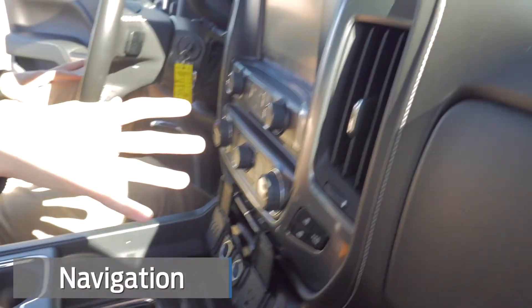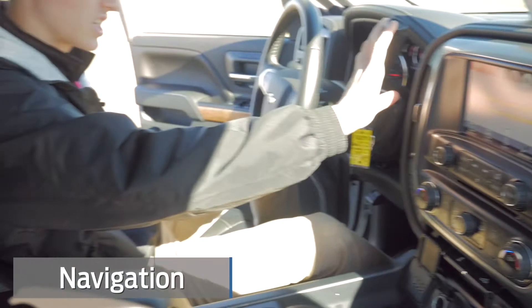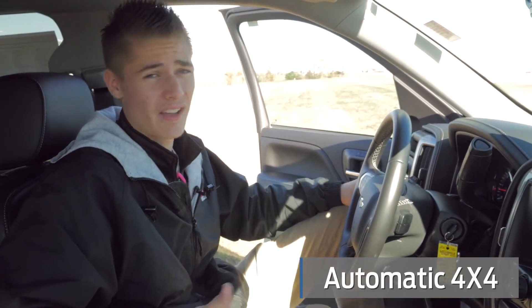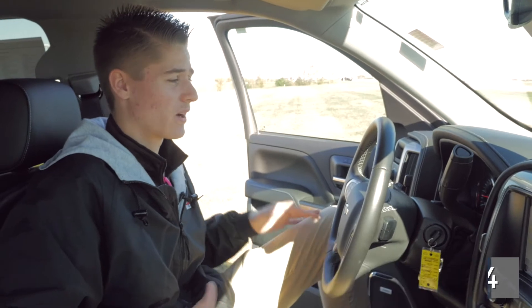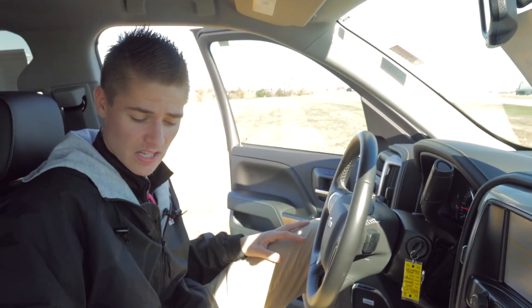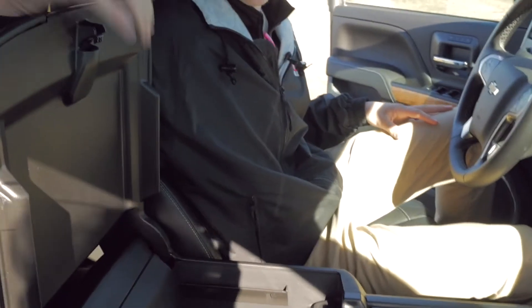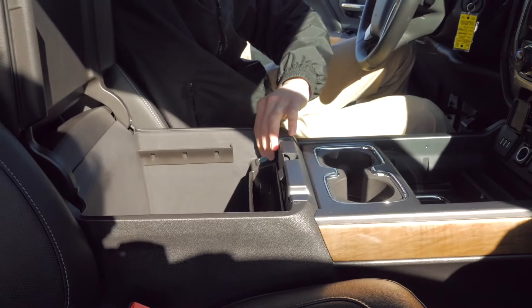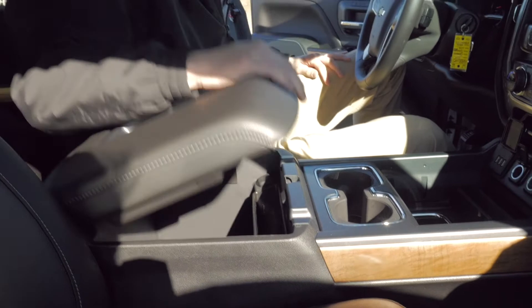This vehicle has navigation on it, select shift, and automatic four-wheel drive — two high, four high, four low for whatever life demands. Great storage space down here with two more USB plugs as well as one more cigarette plug. This truck could probably power our whole dealership honestly.